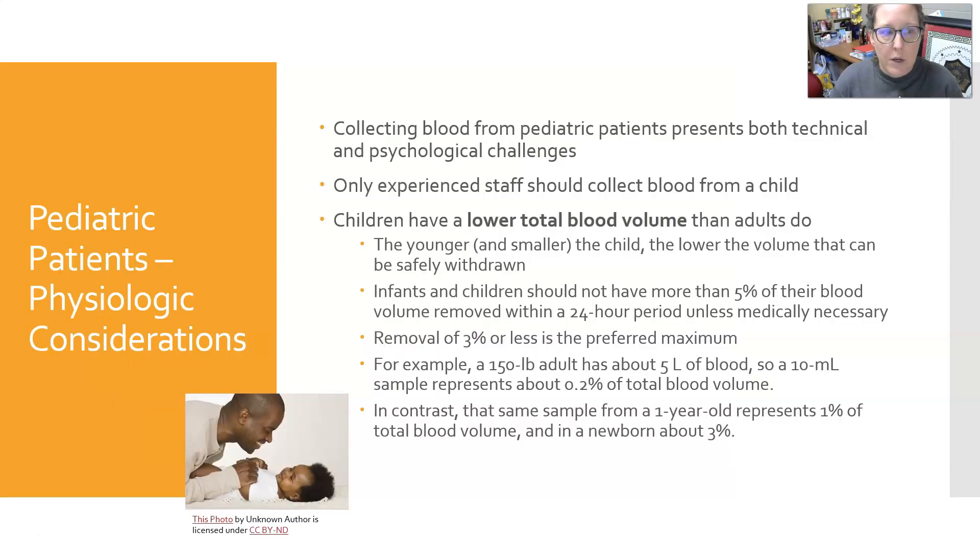Some physiology considerations for pediatric patients: these patients can present both technical and psychological challenges. It takes expertise to get blood from children, and in my opinion only experienced staff should collect blood from a child. Children have a lower total blood volume than adults, so the younger and smaller the child, the lower the volume that can be safely withdrawn. This is especially important if a child is in an intensive care unit or having prolonged illness requiring many blood draws. Infants and children should not have more than five percent of their blood volume removed within a 24-hour period unless medically necessary.